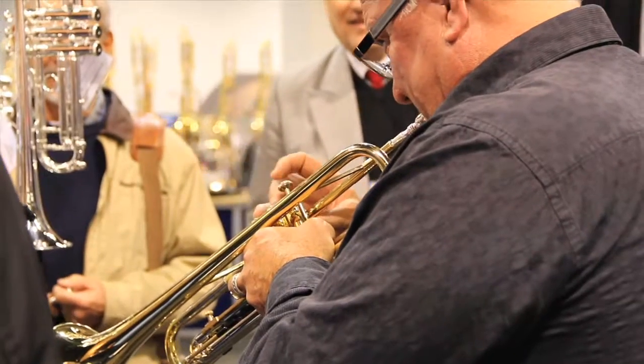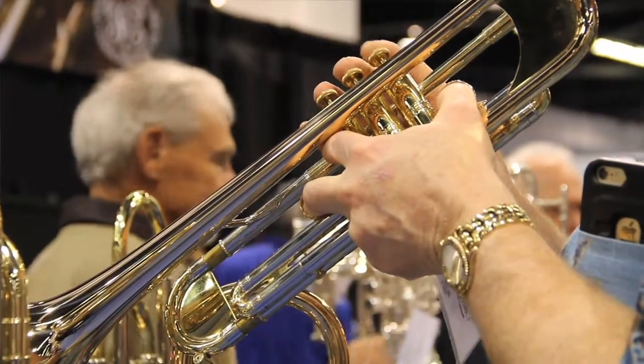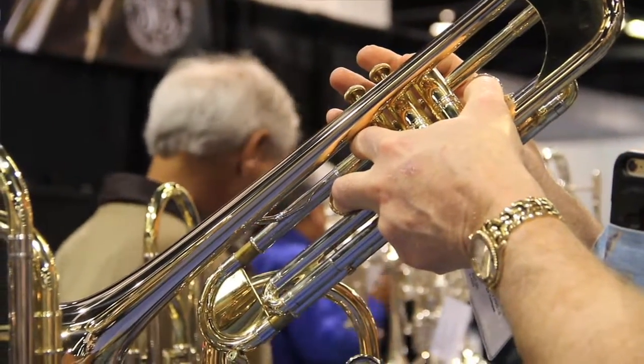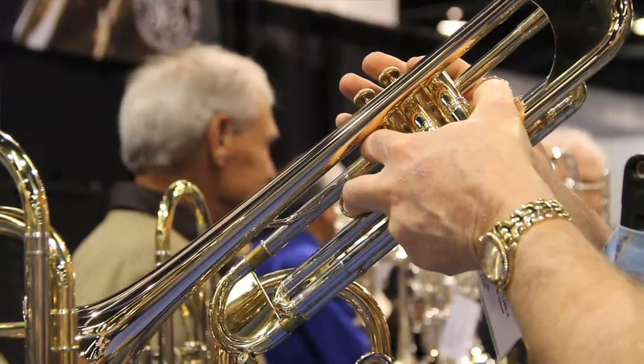Every year that we do this, we don't just stop and do it once — it's a continual process as the instrument develops and continues in our line. That way, if you have a musical instrument and something happens to it after about four or five years, you come back and you'll get an instrument that not only plays as well as the one you originally had, but it may even play better.